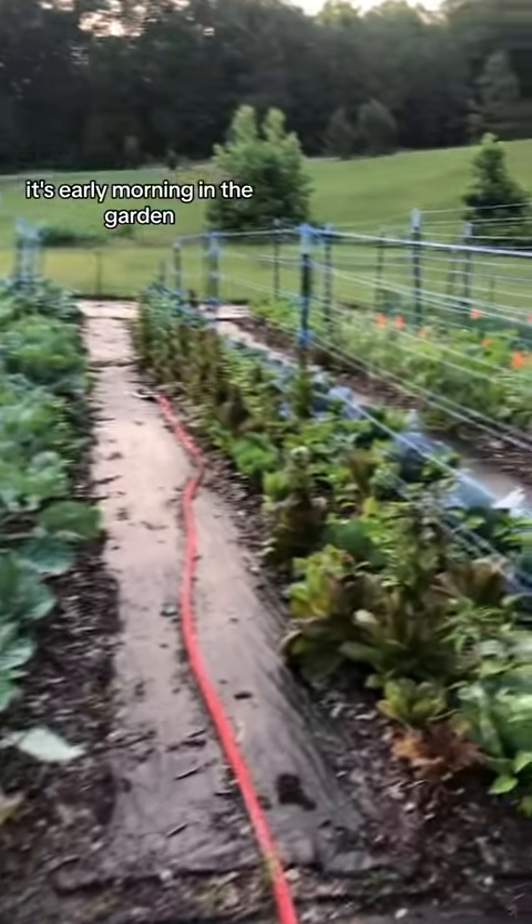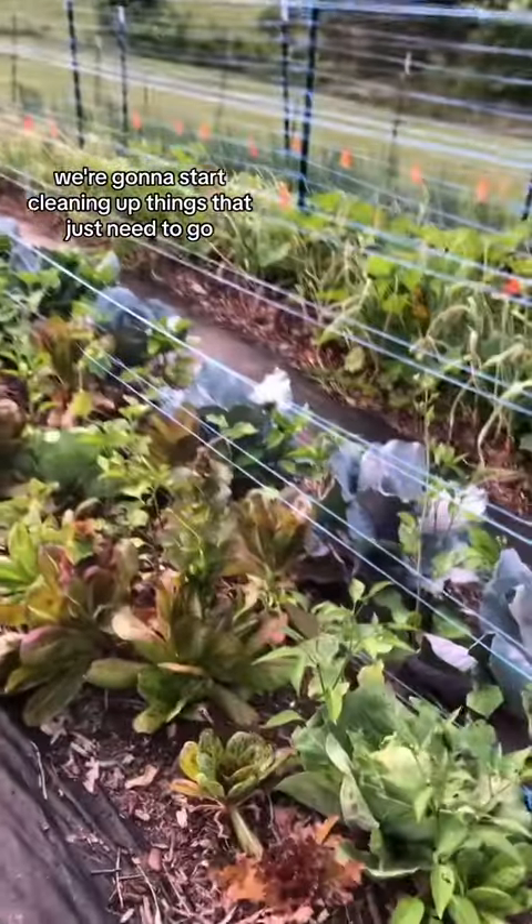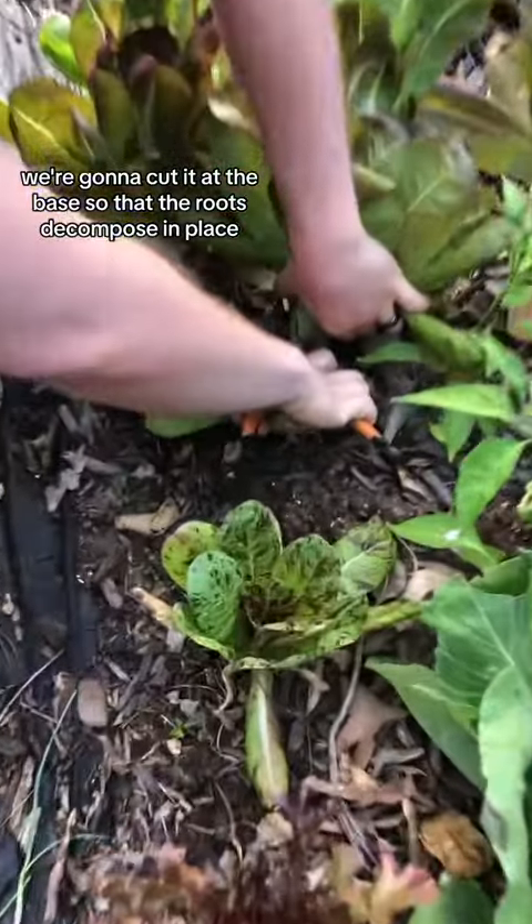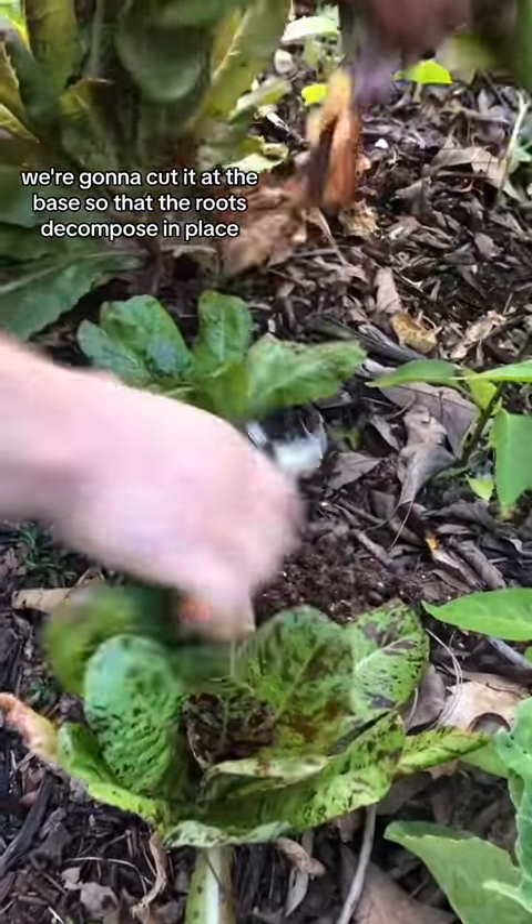It's early morning in the garden. We're gonna start cleaning up things that just need to go, like this lettuce. We're gonna cut it at the base so that the roots decompose in place.